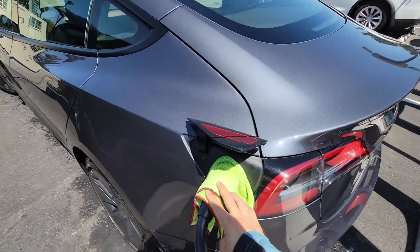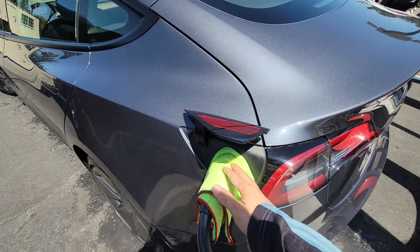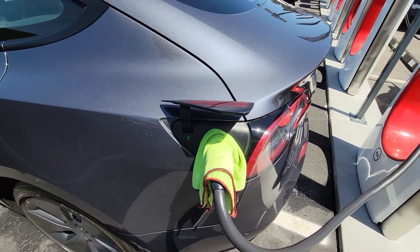He put a rag right here just to be safe, but obviously he doesn't spray directly onto the charging port.